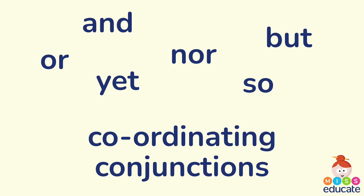First of all, let's look at coordinating conjunctions. These are conjunctions that join two main clauses together. Examples of coordinating conjunctions are: and, but, nor, or, yet, and so.